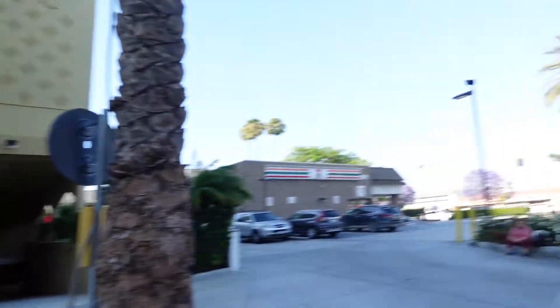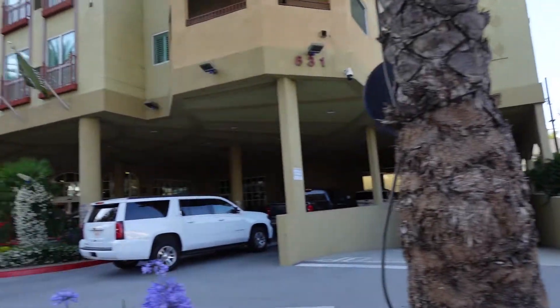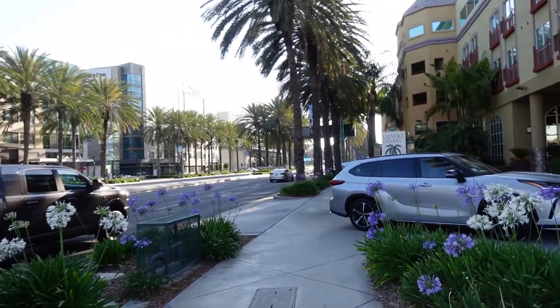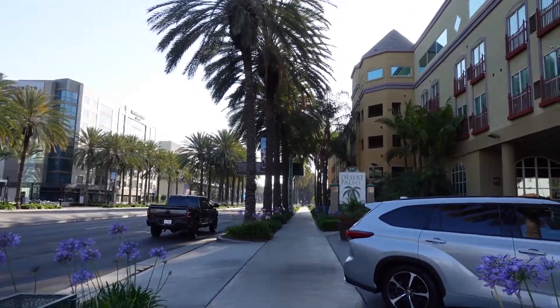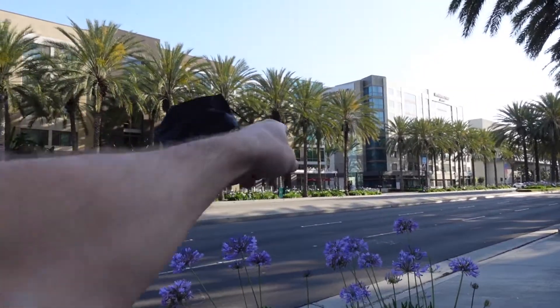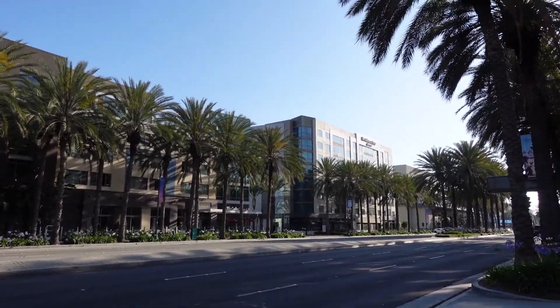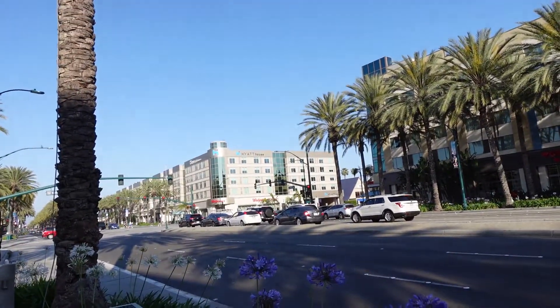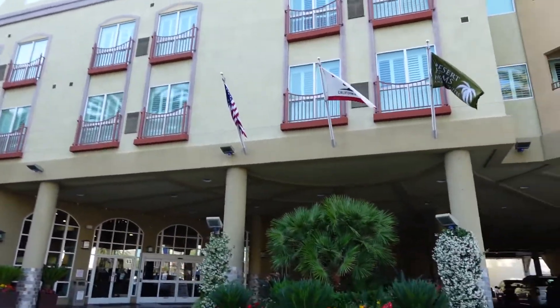If you walk down to the left over here, Disneyland is probably around a five-minute walk from the hotel. There's a Coffee Bean and Tea Leaf there as well. So there's a good amount of stuff around the area from here. That's a positive.